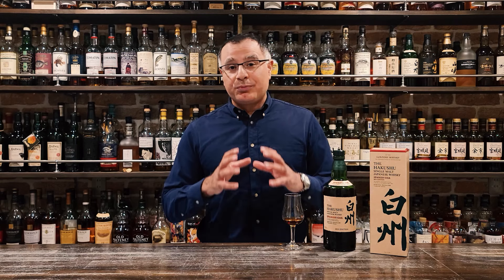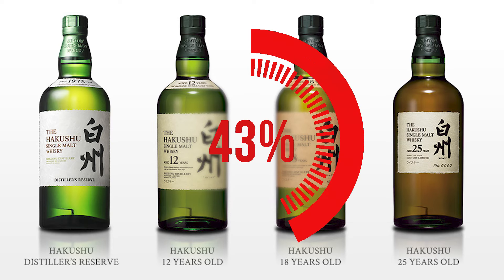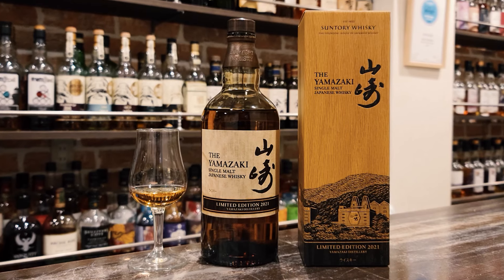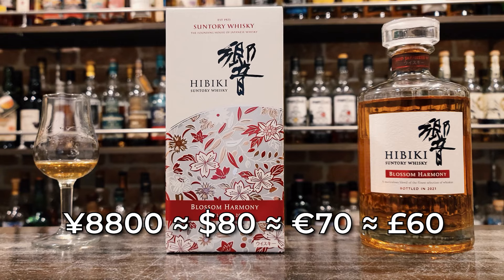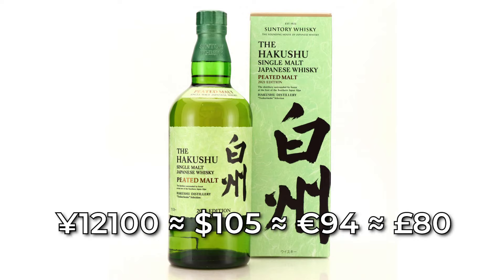As is typical of these limited edition releases, there's no age statement on the bottle. It's 48% ABV, which is a full five percentage points higher than the Hakkshu core range, which sits at 43% ABV. It's priced at 11,000 yen after tax, around 100 US dollars — higher than the Yamazaki limited edition 2021 and the Hibiki Blossom Harmony at 8,800 yen, but a little cheaper than the Hakkshu Peated Malt 2021 at 12,100 yen after tax.